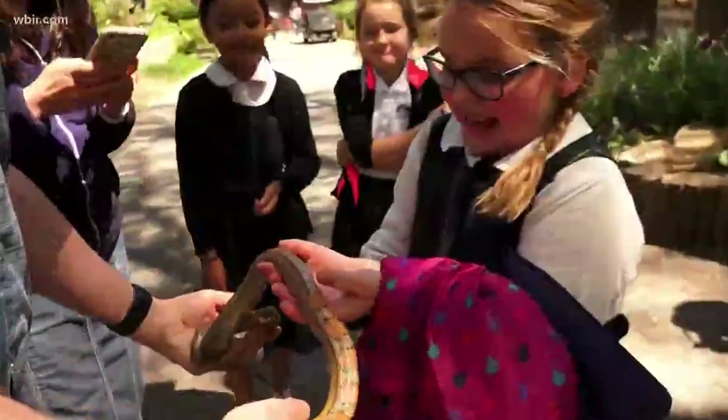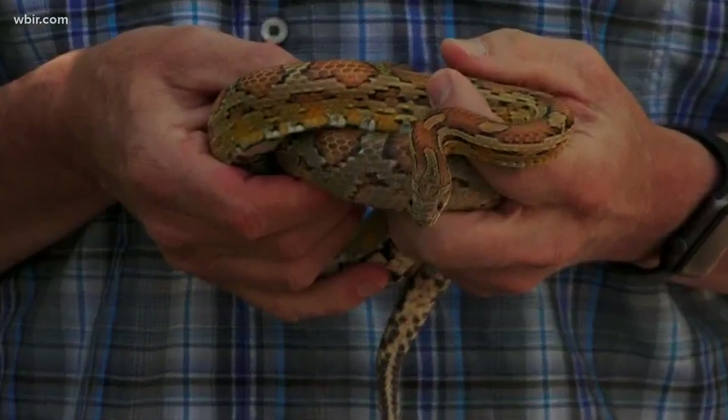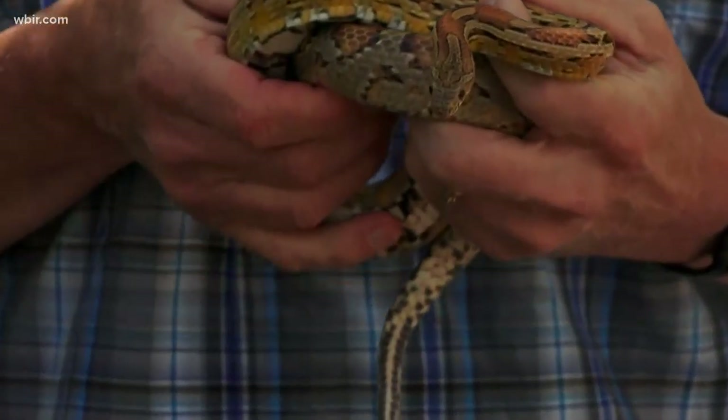These creatures play an important role in the environment. Some of them have really beautiful patterns. They keep rats and mice away. They do a whole lot of good.